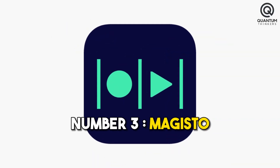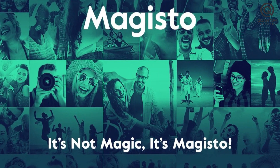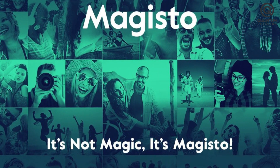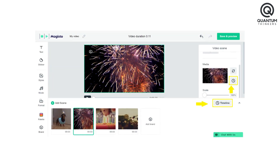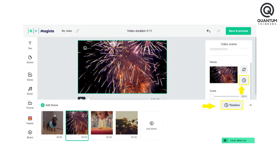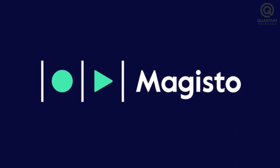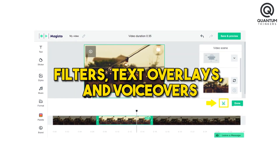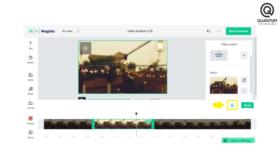Number 3: Magisto. Magisto is a user-friendly AI video editing app that offers a seamless interface and a wide range of features for both beginners and seasoned creators, offering a treasure trove for crafting captivating videos. Magisto's diverse range of features includes filters, text overlays, and voiceovers, enhancing the overall impact.